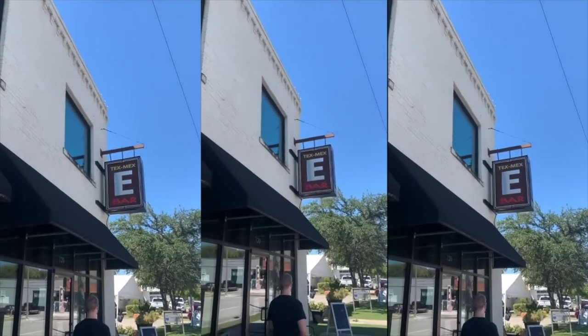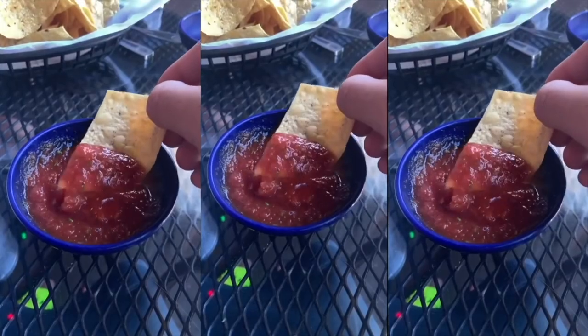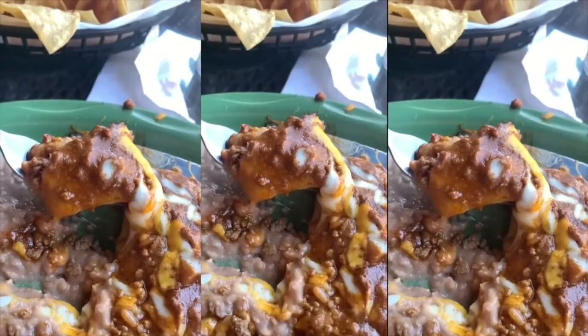We also went to this place called the E-Bar Tex-Mex for lunch — I'll insert that review as well. At a Tex-Mex restaurant in Dallas Texas, I got their beef enchiladas and honestly they weren't really special other than that they were beef enchiladas from Texas. They were definitely reasonably priced.